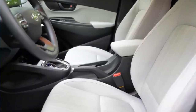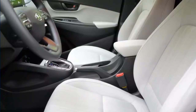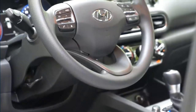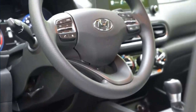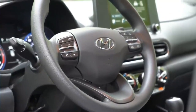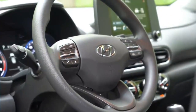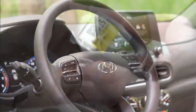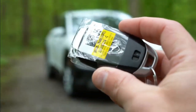Hyundai has confirmed there will be conventional gas and hybrid variants. If the previous gen SUV is any indication, the gas Kona will likely offer a base 2.0-liter naturally aspirated four-cylinder and a 1.6-liter turbo four-cylinder, which was standard with its predecessor's SEL and Limited trims. Expect a CVT with the base engine and a dual-clutch automatic with the turbo option.